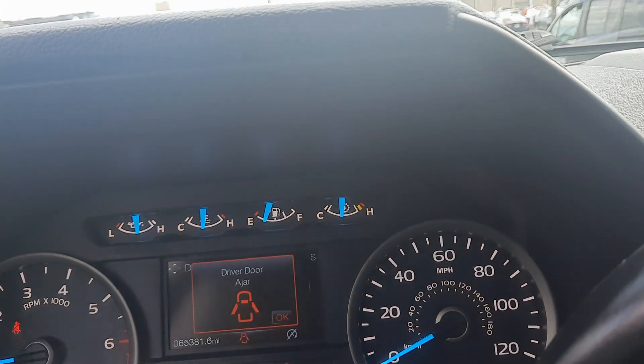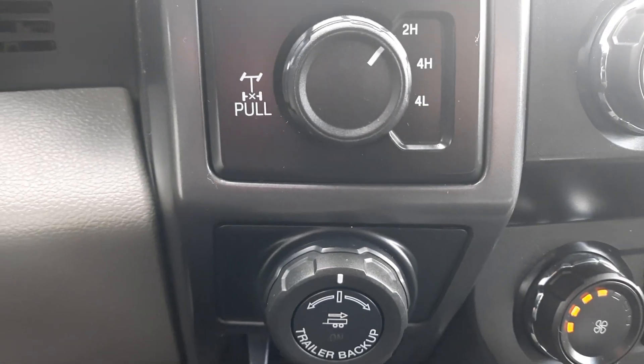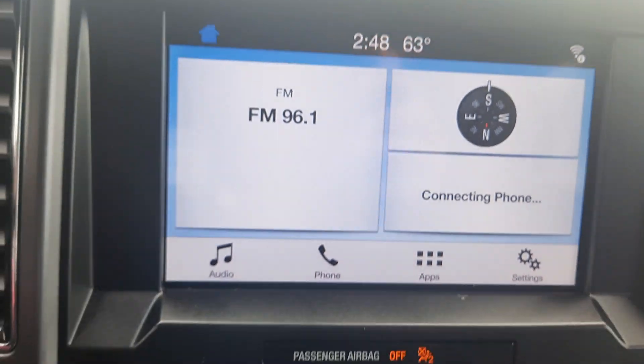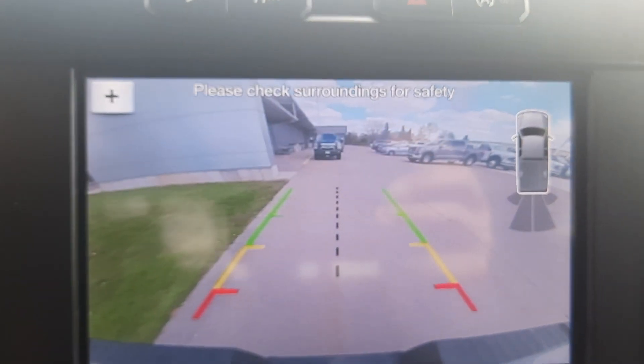This one has almost 65,400 miles on it. It's got cruise control and menu controls, four-wheel drive options, center stack, and a backup camera.